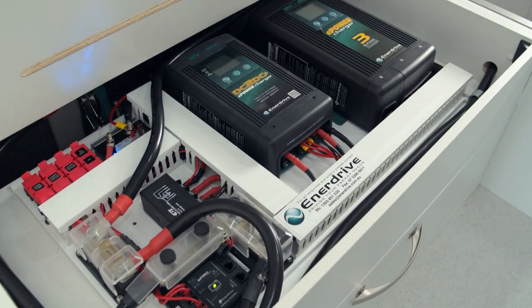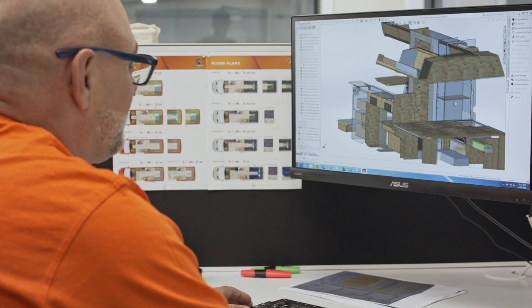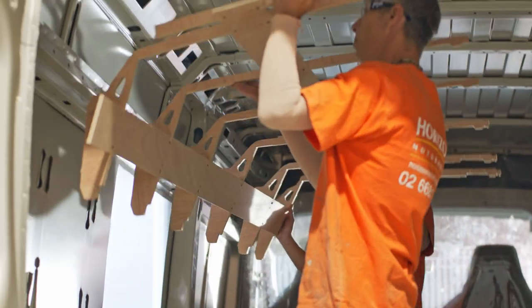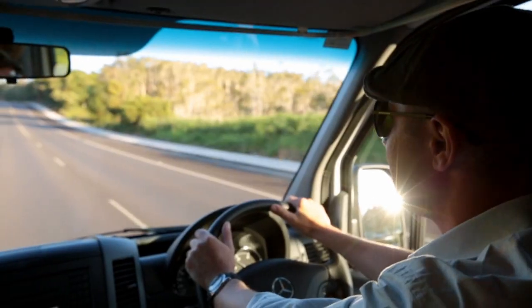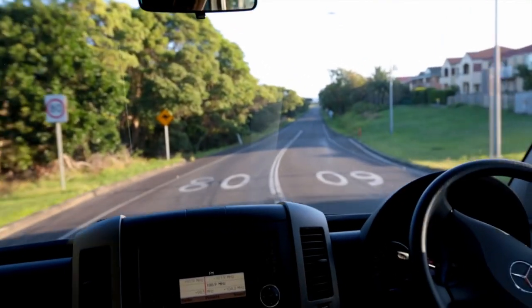High-quality cabinetry and components are built into the vehicle body, retaining the structural integrity of the base vehicle. There are no joins and no movement, making your drive a safe and quiet one — like driving a car.